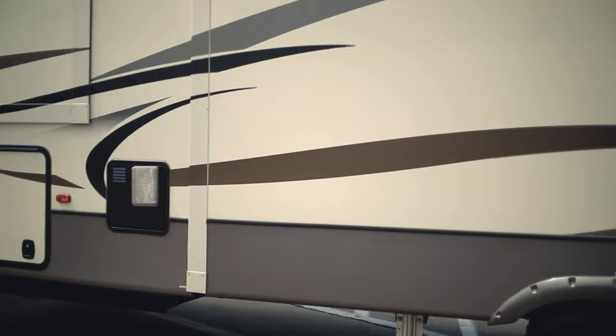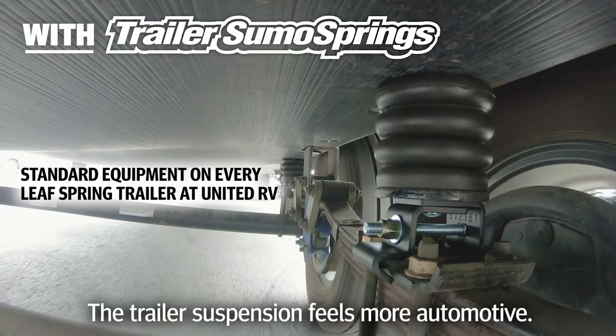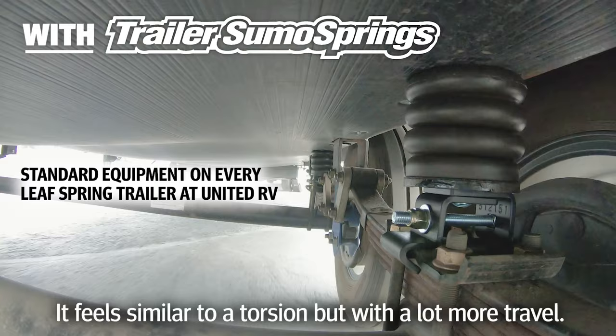You can feel this dampening — the trailer suspension feels more automotive. It feels like it's an independent suspension, similar to a torsion but with a lot more travel.